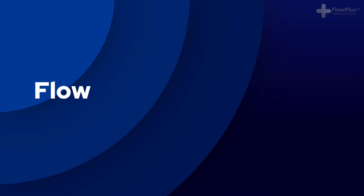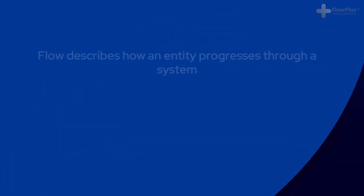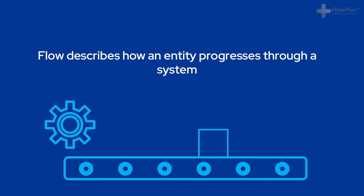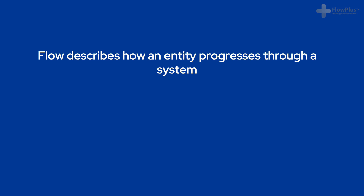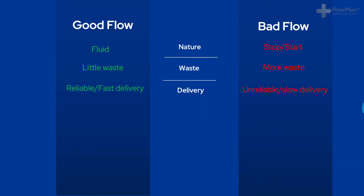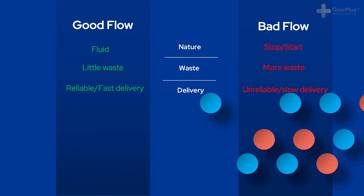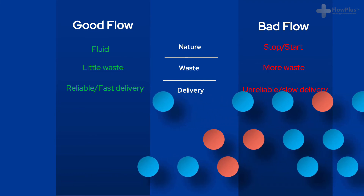We'll now discuss lead time reduction more by introducing the concept of flow. Flow, in my opinion, is the most eye-opening and impactful aspect of lean. It is also a topic that is often neglected or not truly appreciated. Flow defines how an entity progresses through a system. An entity could be a patient in a hospital, a product in a factory, or a work order or email in a service environment. When a system is working well, or having good flow, it moves steadily and predictably. Bad flow means the opposite — when an entity moves in a stop-start fashion. Every time there is a breakdown in flow, chances of accumulating waste increase.